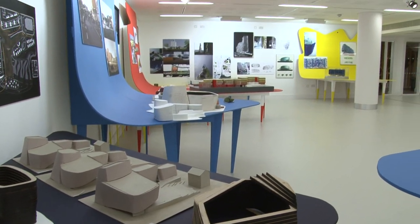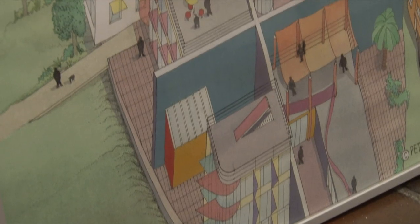It was quite nice to have very technical, built stuff in with a lot of sort of ideas, wacky drawing people.